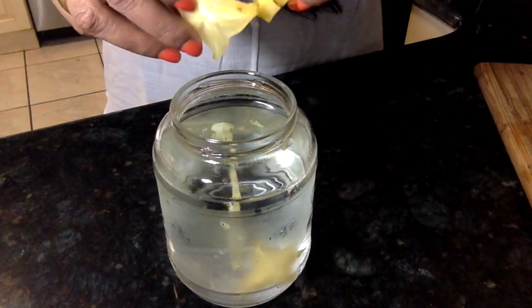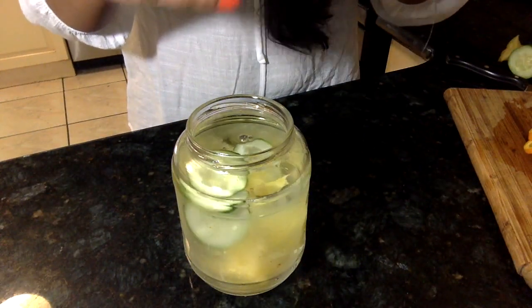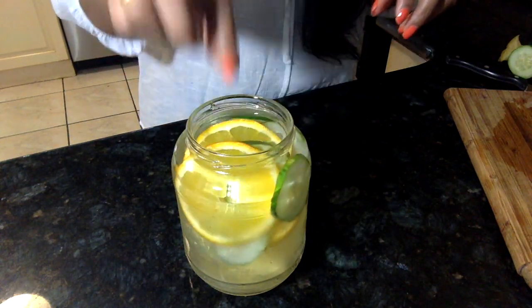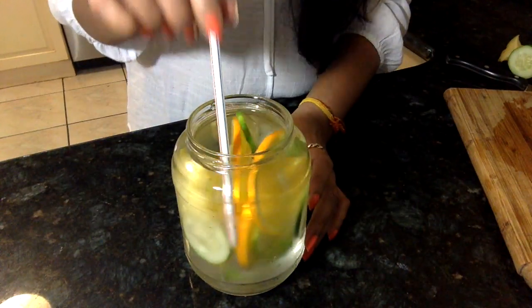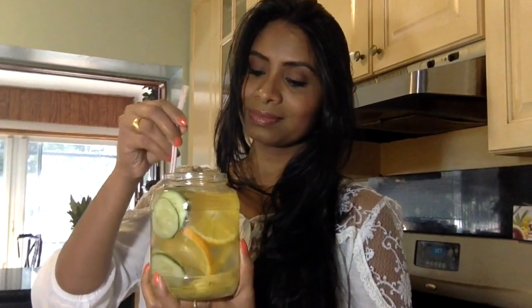For fruit-infused water, you can use any citrus fruits along with cucumber, lemon, and mint. I'm making this using what I have available in my kitchen — I'm using cucumber, star fruit, orange, and mint leaves. My fruit-infused detox water is ready, so drink away to health!